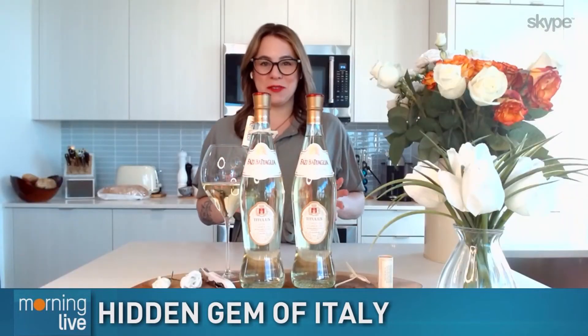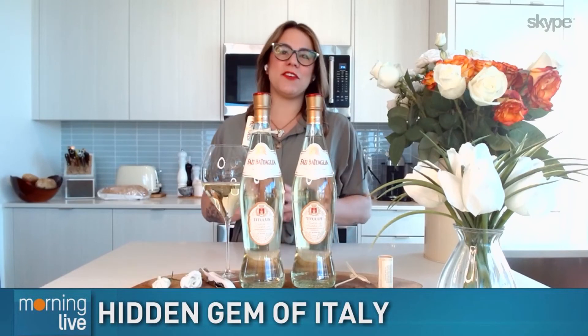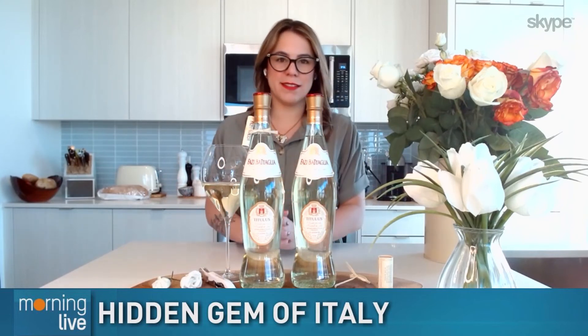Verdicchio is the hero white grape of the region. There are other grapes grown there, but Verdicchio is the one. Because it has a Mediterranean climate, the food pairings are wonderful — grilled fish, crudo, seafood risotto, pork. Lots of Mediterranean dishes. It's 13 bucks at the LCBO, and yes, that includes the scroll with the map so you can go there and buy more. Cheers, super wine girl. Cheers, Bob.